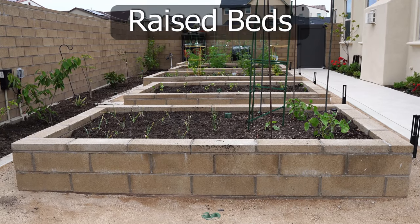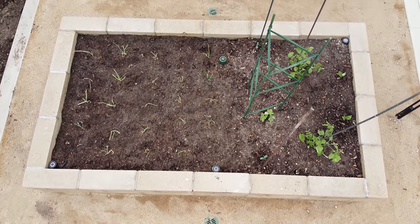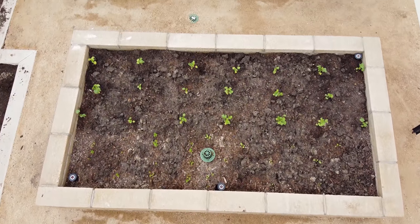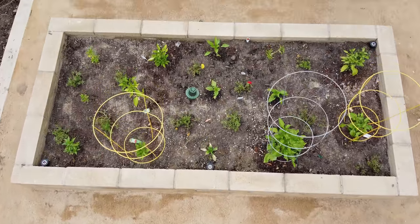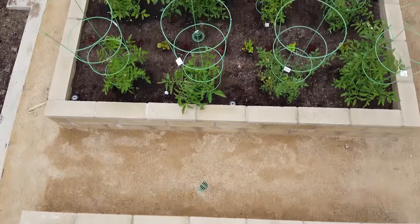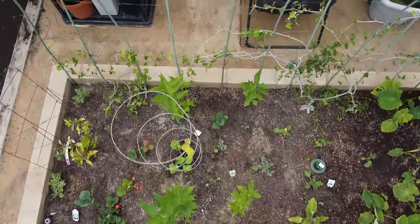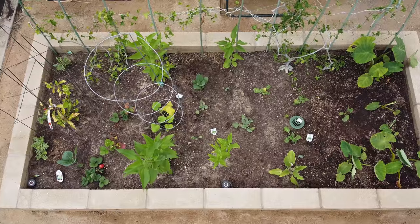Now let's move over to the raised beds. We have onions and some other plants on the first raised bed, followed by mostly okras with some more plants along the sides. On the third bed are all our peppers, and on the next bed we have all our tomatoes — eight tomato plants. On the last bed we have a lot of plants, which we'll go over as we take a closer look.